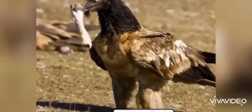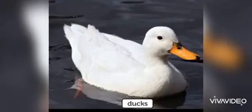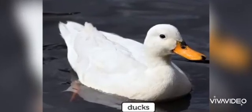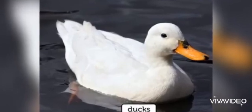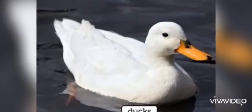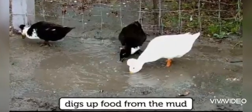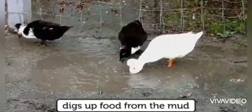The next type is sifting beaks. These beaks are present in duck. Ducks have a flat and broad beak with two holes that allows water and mud to strain outside as they dig mud to search for food. So the mud and water come out from the holes and the food gets inside their stomach easily.